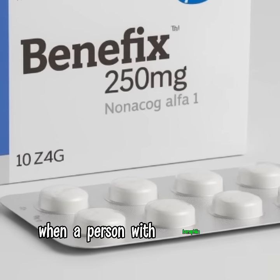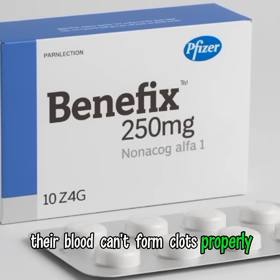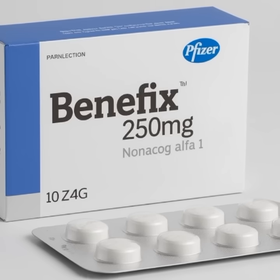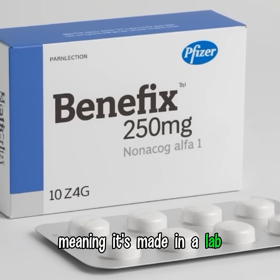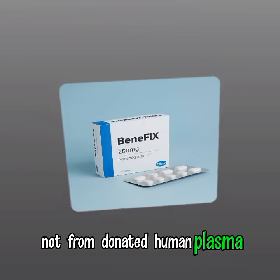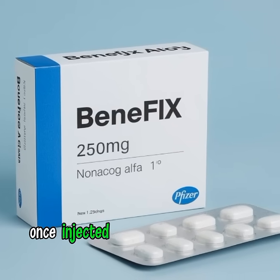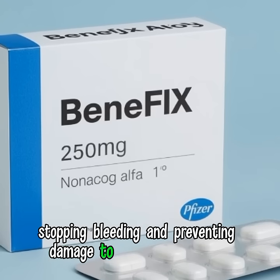When a person with hemophilia B starts to bleed, their blood can't form clots properly. Benefix steps in to replace the missing factor 9. It uses recombinant technology, meaning it's made in a lab — not from donated human plasma — ensuring a higher safety profile. Once injected, it helps the blood clot normally, stopping bleeding and preventing damage to muscles and joints.